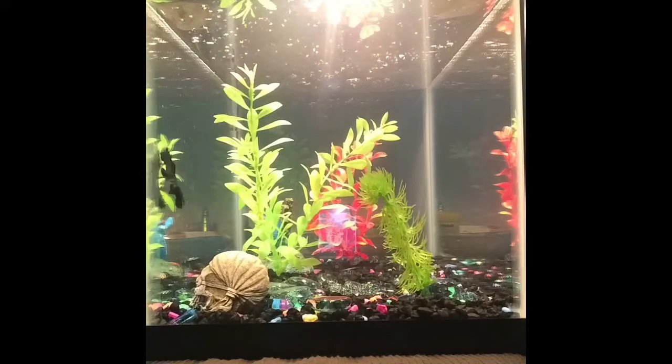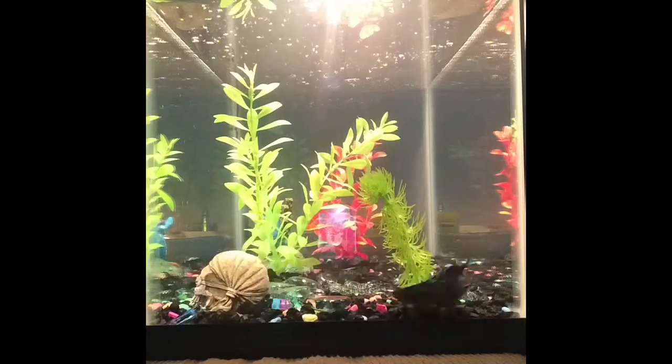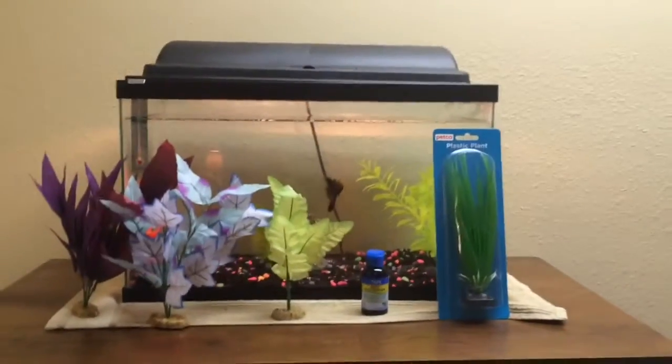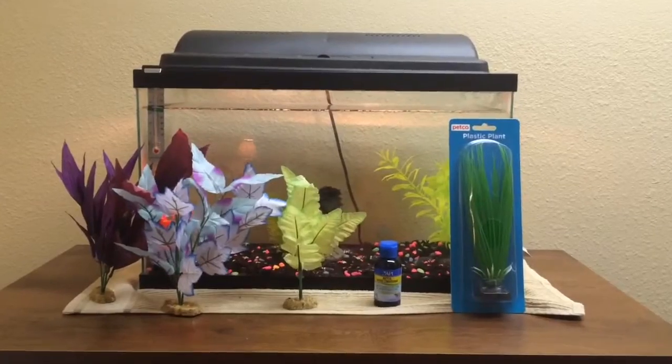The reason that I didn't get any actual fish was because all the fish looked like they were either sick, and some of them had ich, so I didn't really want to get fish to put Nova in harm. I hope you guys all enjoyed my little Petco haul and I'll see you guys next time, bye.